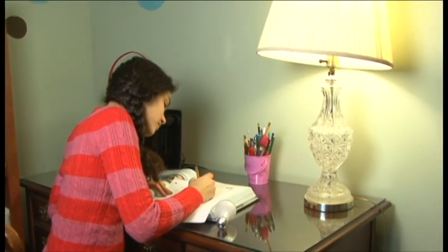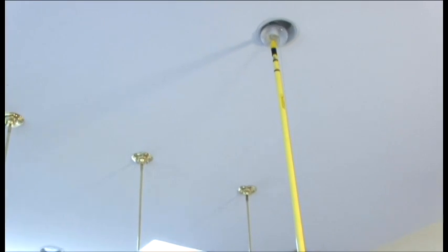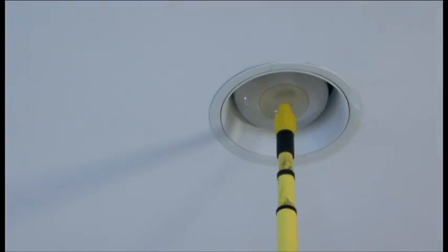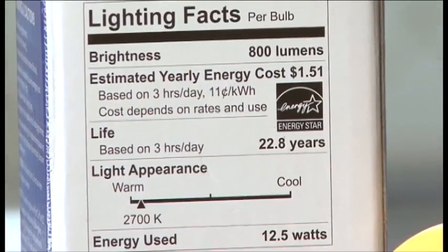Many efficient options are perfect for replacing bulbs in hard-to-reach places. There are CFLs and LEDs that fit into recessed fixtures. Plus, with lifespans that can range from 8 to more than 20 years, you won't need a ladder to change light bulbs very often.